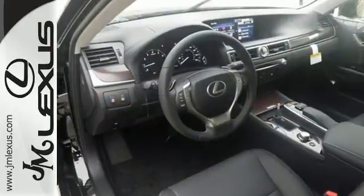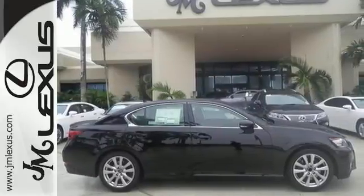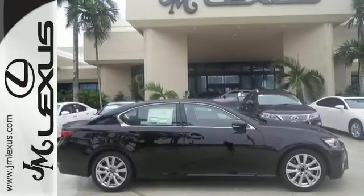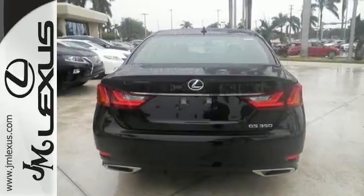The V6 engine and stability and traction control are complemented by unmatched safety features like the multiple airbag system, fog lights and heated mirrors. Remote keyless entry, heated front seats with memory settings and climate control give you luxury in motion.